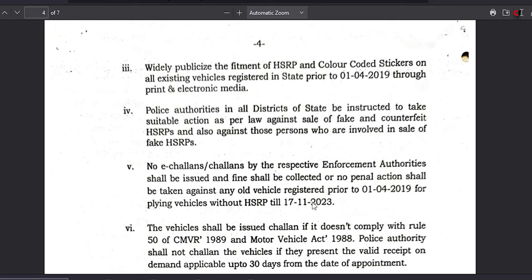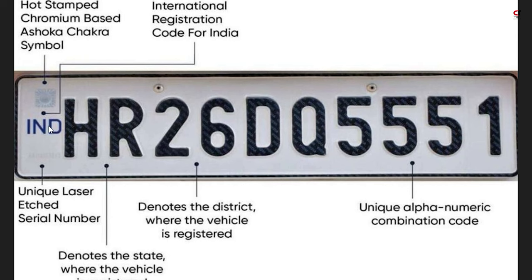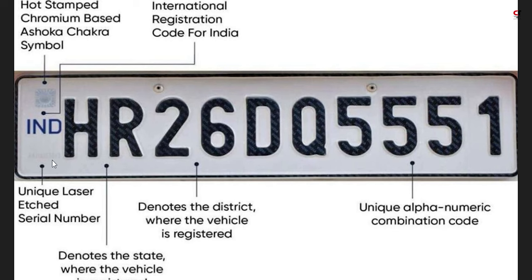So what is HSRP versus a normal number plate? What you see on the screen right now is a normal number plate, also called an IND number plate. This is an HSRP number plate, which has a unique laser HS serial number. This serial number is unique and is generated after you input your vehicle number, manufacturer, engine number, and chassis number.